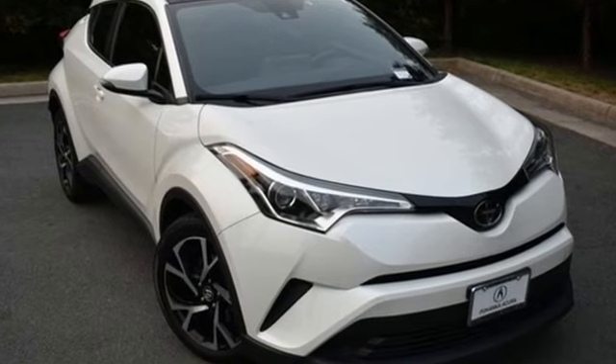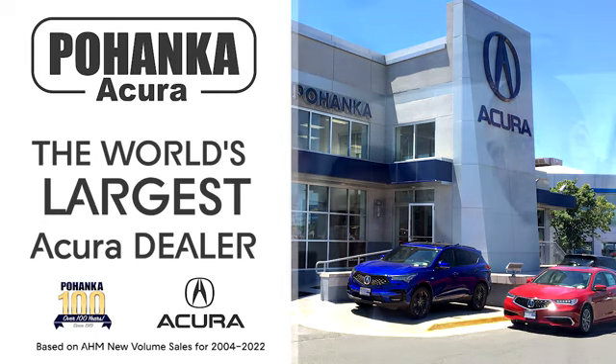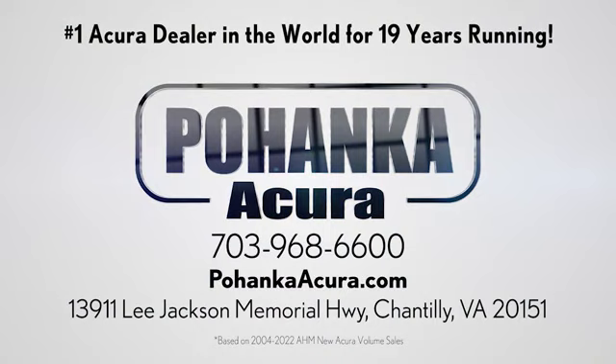Toyota — you need to drive it to believe it. See it for yourself today. Pohanka Acura is a great place to buy a car. We're conveniently located on Lee Jackson Memorial Highway in Chantilly.